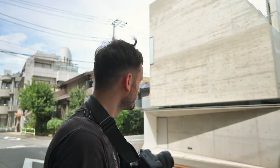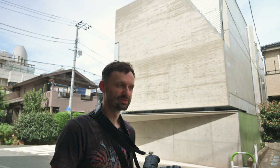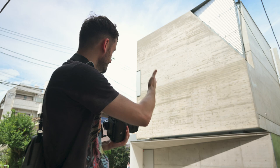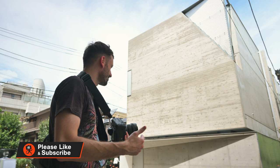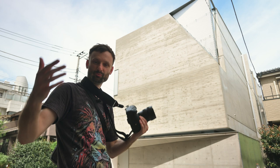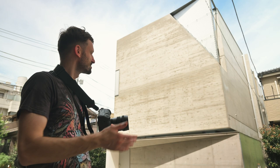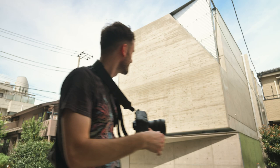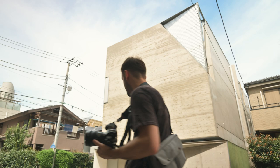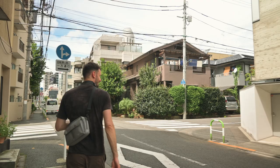Axel pointed out something interesting: a lot of these modern designer homes like this one have almost no windows — very privacy-oriented, just concrete with very little going on on the outside. It makes sense because Japanese people like privacy. Western-style is big windows and openness; here everything is inside, you can't see in, you have this barrier with the neighbors. You wonder if they get any light, but it's designed so light comes in from above, and they might have a garden somewhere up there too.